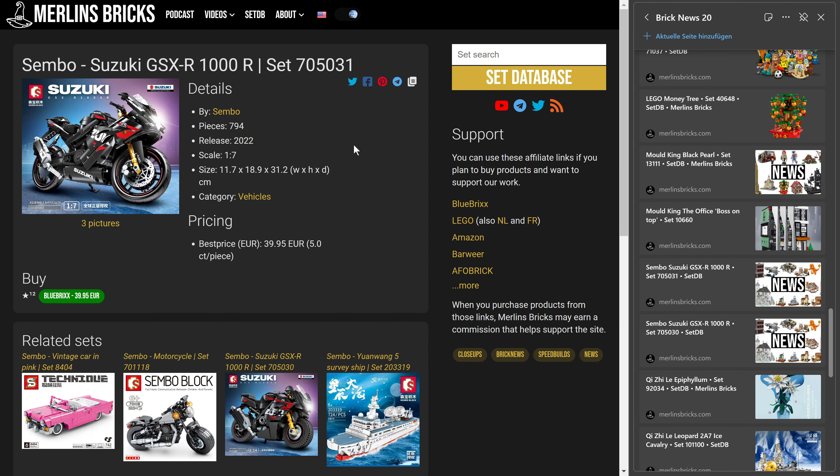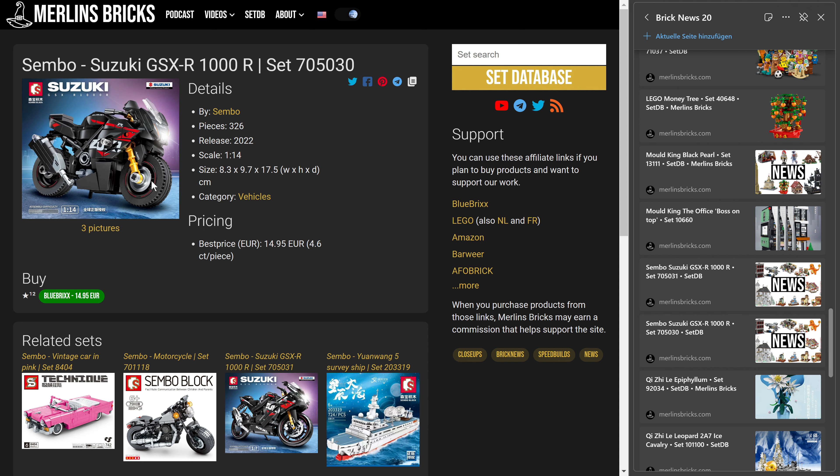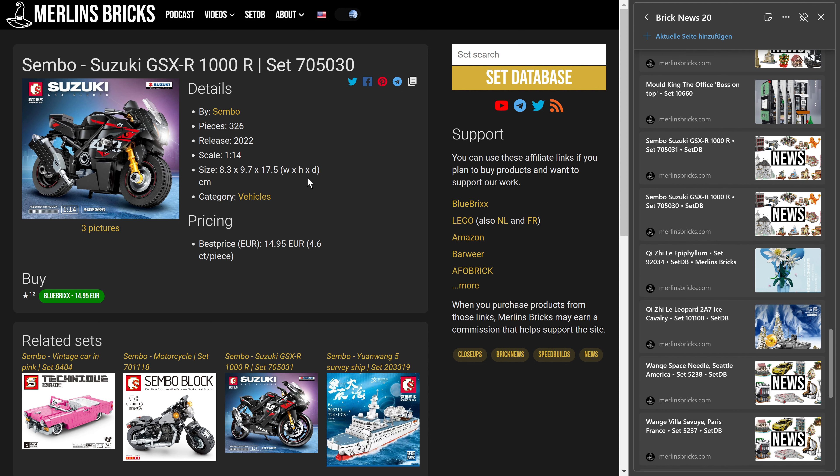Let's talk about two availabilities from Zembo — two Suzuki GSX-R1000R motorcycles. There is a 1:7 scale larger version, the 705031 from Zembo, with 794 pieces, and Blue Bricks in Europe is asking for 40 euros including tax. Then there is a smaller 1:14 scale version, the 705030 — so much smaller it's almost a system set rather than a Technic set — with 326 pieces, and Blue Bricks is asking for 15 euros.